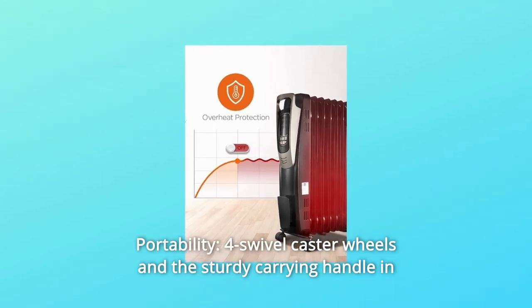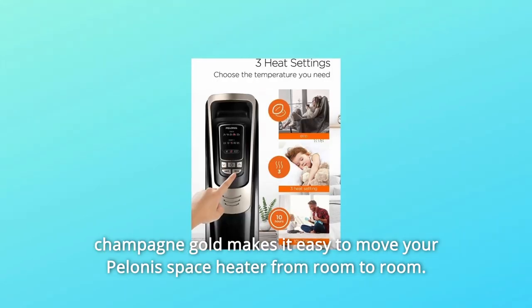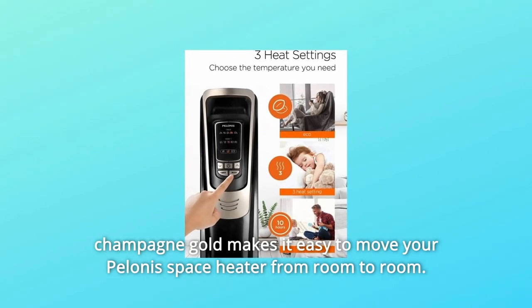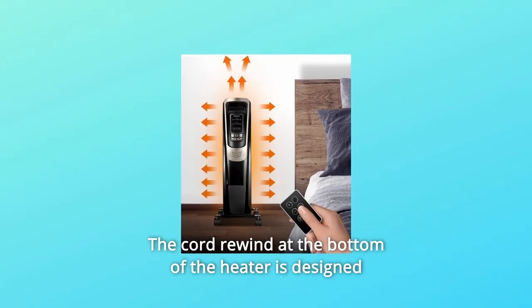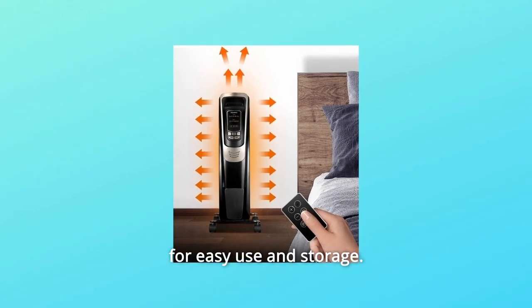Feature 3: Portability — four swivel caster wheels and a sturdy carrying handle in Champagne Gold make it easy to move your Pelinus Space Heater from room to room. The cord rewind at the bottom of the heater is designed for easy use and storage.